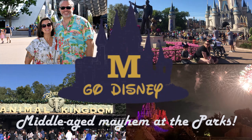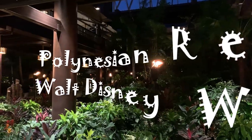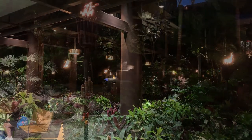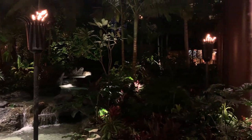Hey there, it's Bob from Emgo Disney, ready to sprinkle some middle-aged mayhem into parks. Today we're delving into our recent culinary adventure at Kona Cafe, nestled within the tropical oasis of Disney's Polynesian Resort in sunny Orlando, Florida.